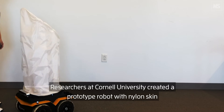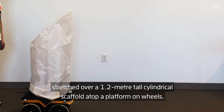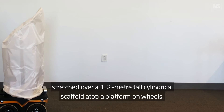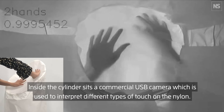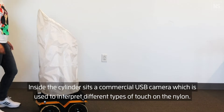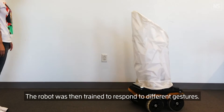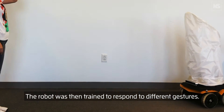The robot has nylon skin stretched over a 1.2-meter tall cylindrical scaffold atop a platform on wheels. Inside the cylinder sits a commercial USB camera, which is used to interpret different types of touch on the nylon. The robot was then trained to respond to different gestures.